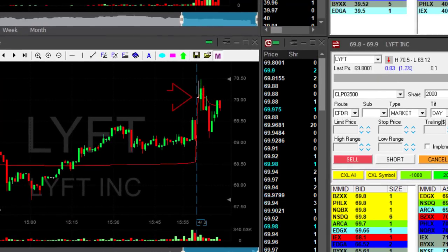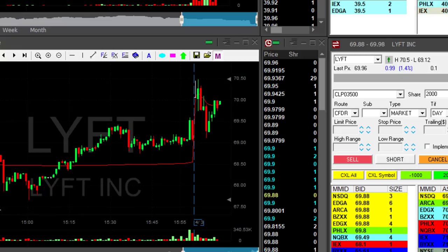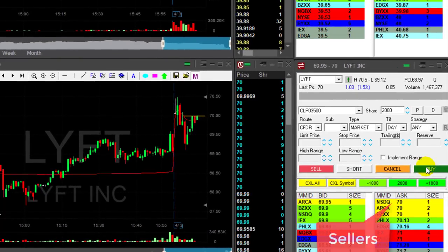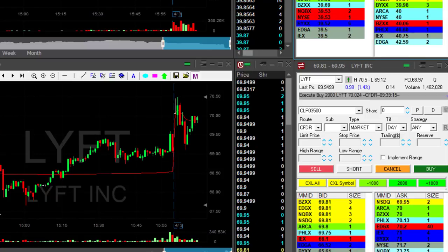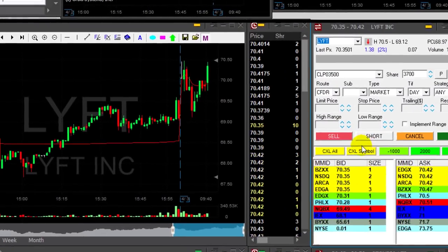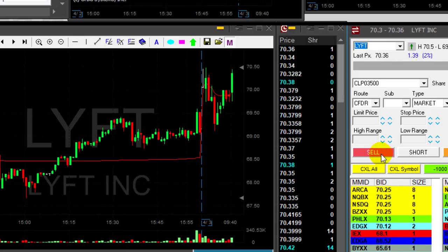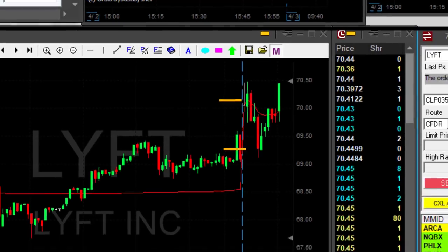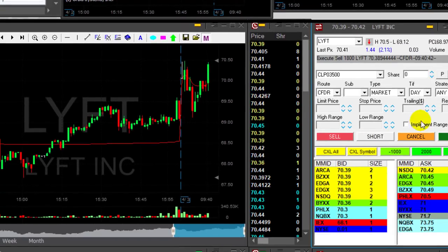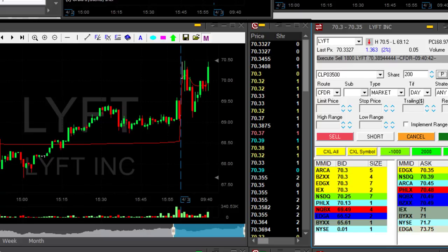LYFT started with a gap up today — it was recently an IPO and people are following this one. Getting ready to go long over 70 dollars. Buying now over 70 — look at that breakout. That's a stock everybody is watching: a recent IPO, big company, started with a gap up, closed the gap, and reversed where it should have. Taking my partial now — good trade.